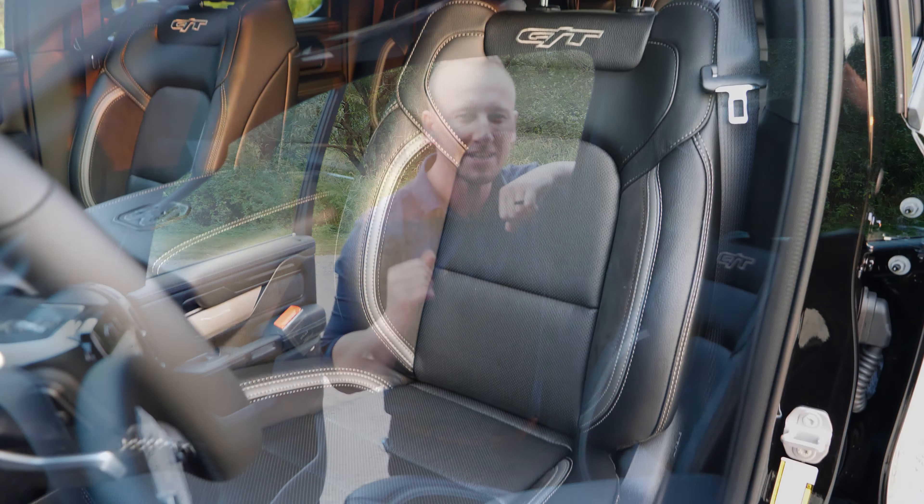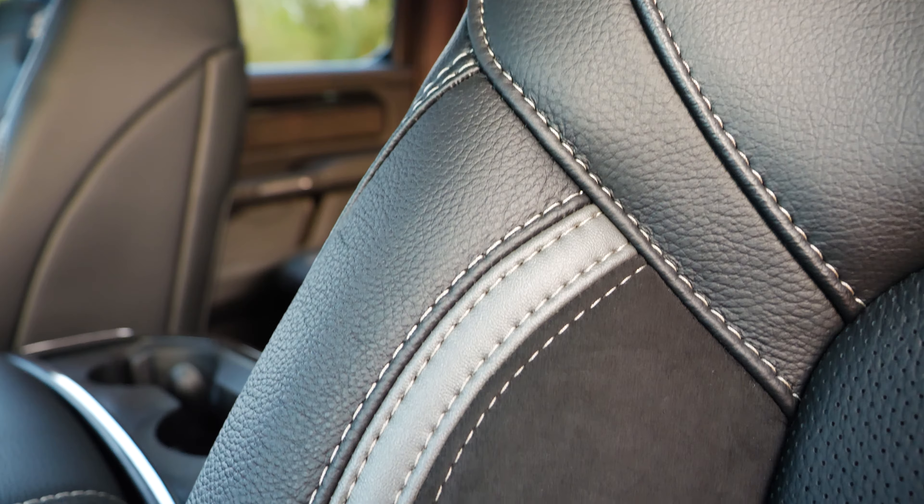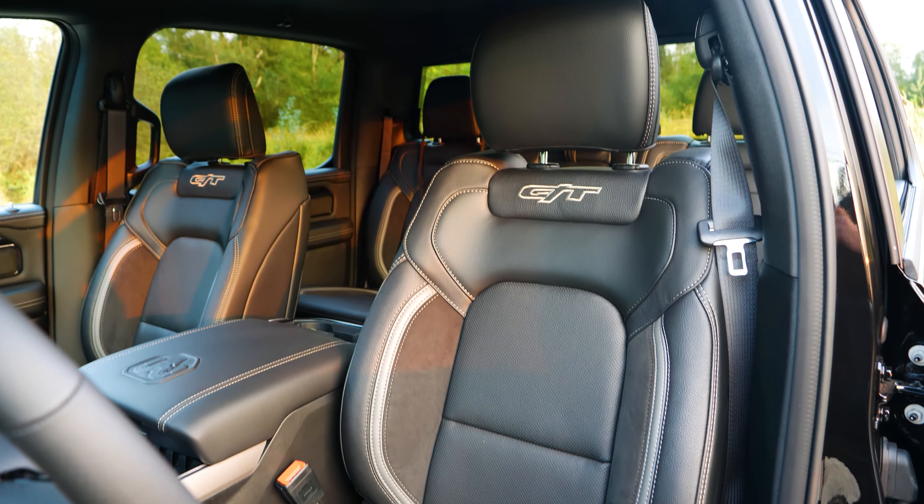Number one: GT themed custom interior. With the Ram GT you get these hand stitched custom seats. They look amazing and they're super comfy.